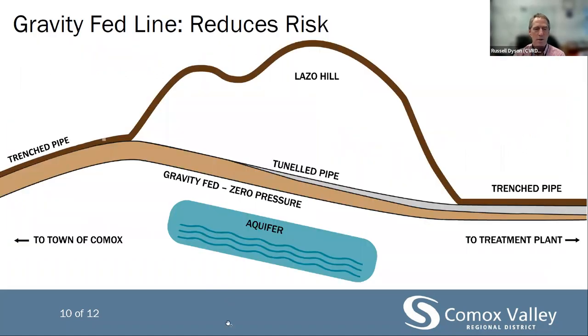It is important to note that this portion of the conveyance line will be gravity fed. Non-pressurized flow virtually eliminates any already very low risk of a leak. A pipe not under pressure is not subject to dramatic breaks or catastrophic events. This methodology allows the route to remain 10 metres above the aquifer, eliminating penetration of the aquifer by the pipe, its installation, or the construction itself. The pipe wall is designed to withstand installation stress far exceeding the zero pressure of operational flow.